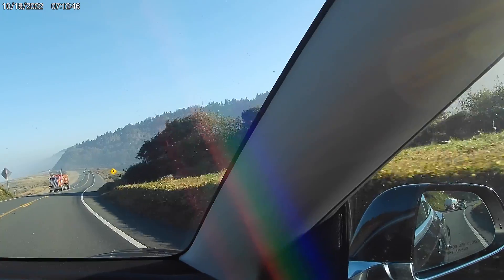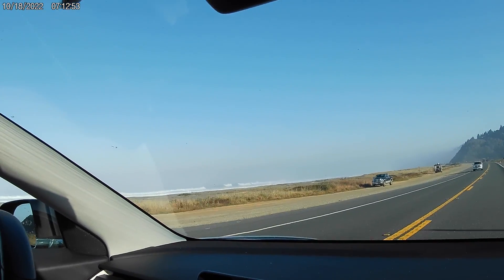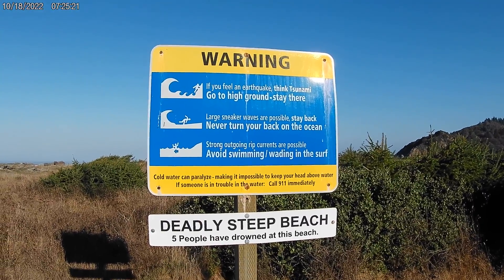We're in the national park now. They're walking on the beach over there. Whoa, look at the surf! Redwood National Park.